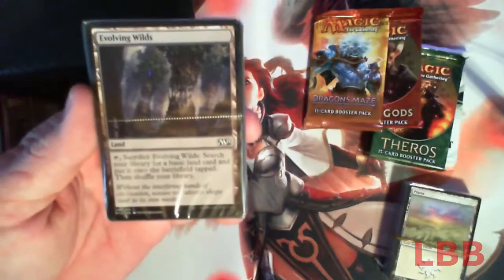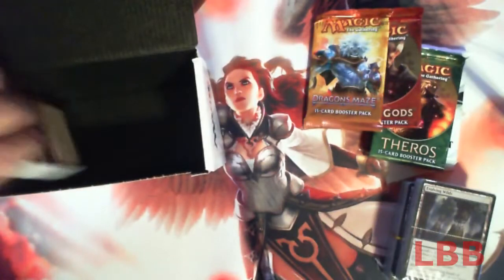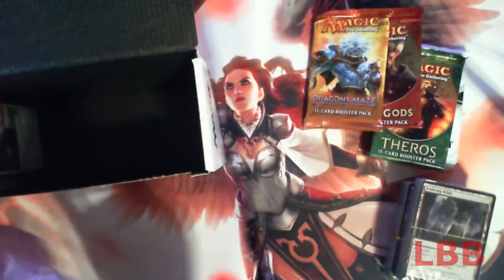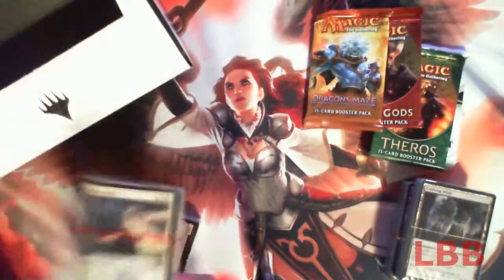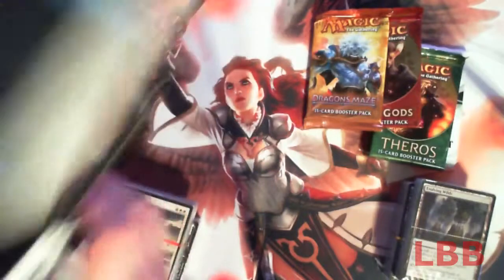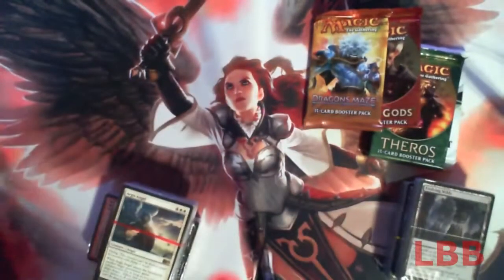There's an Evolving Wilds — pretty underrated card in my opinion, because if you're playing a two or three color deck, a lot of times one color is what's going to hinder you. Here's the storage box — it's about as big as a fat pack box. It's hinged, and you can tell it's cheaper than a fat pack box, but it does the job.